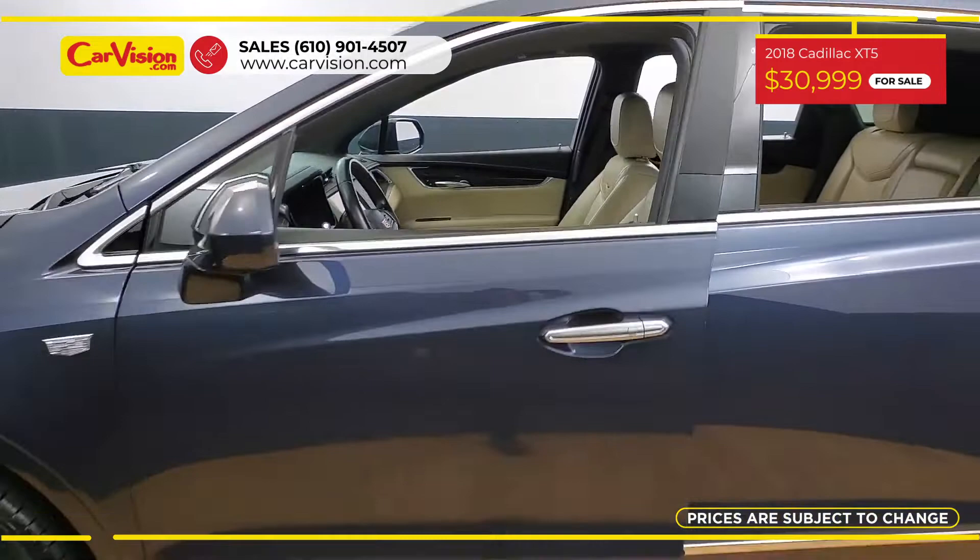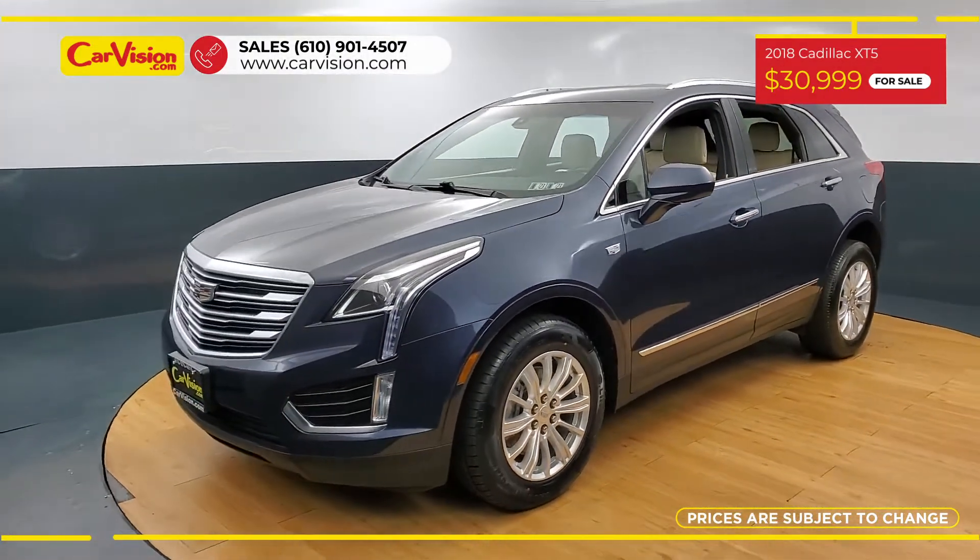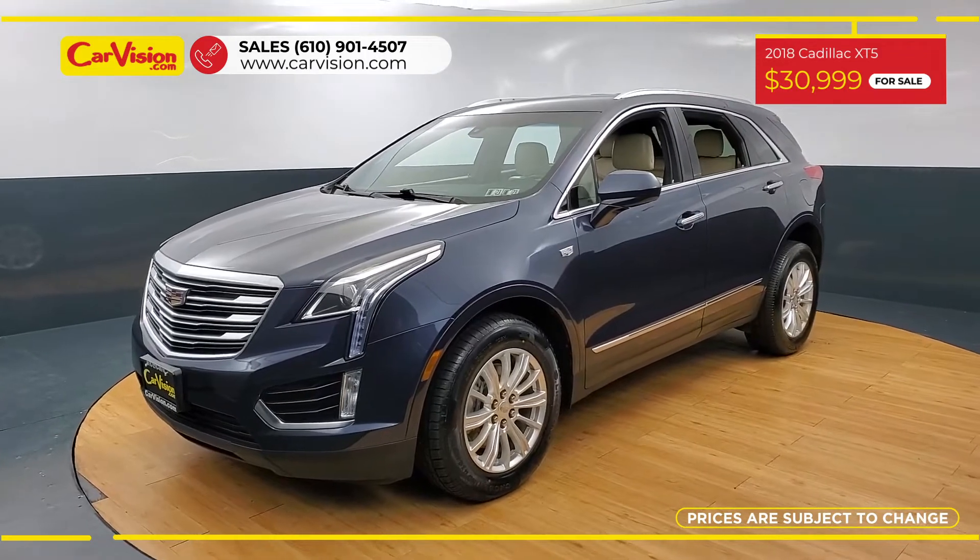We are proud to provide a guarantee for all of our vehicles. So call now or chat with us to schedule a test drive with the pioneer of the market, CarVision.